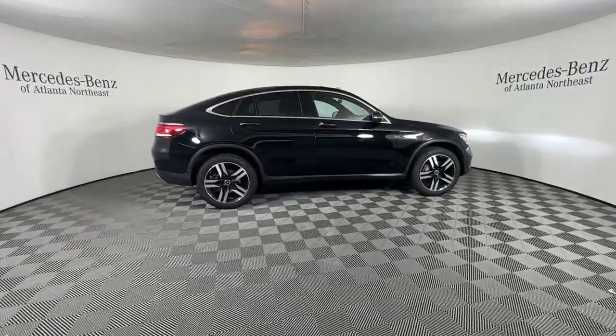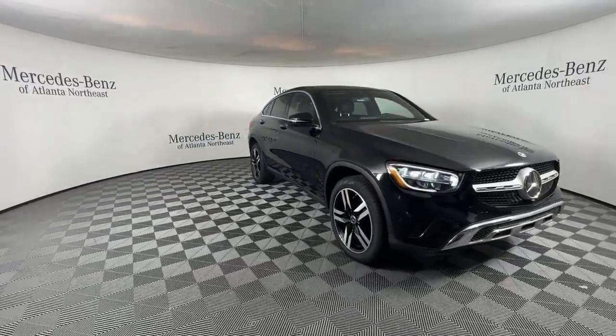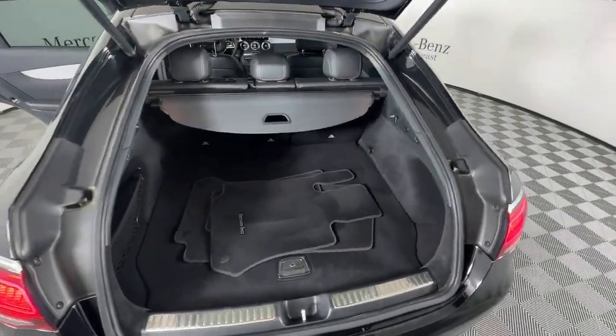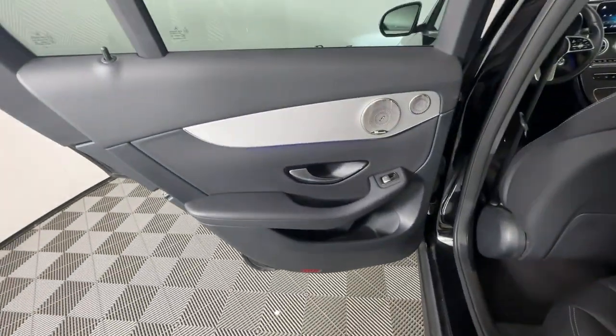These are just some of the great options this vehicle comes with: Apple CarPlay and/or Android Auto, panoramic roof, keyless entry, woodgrain interior trim, satellite radio, power liftgate, heated mirrors, fog lamps, power passenger seat, and a premium sound system.